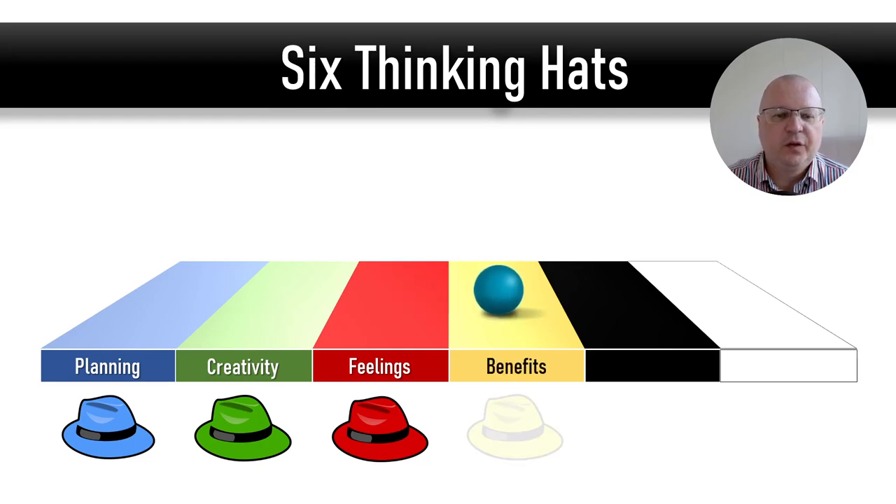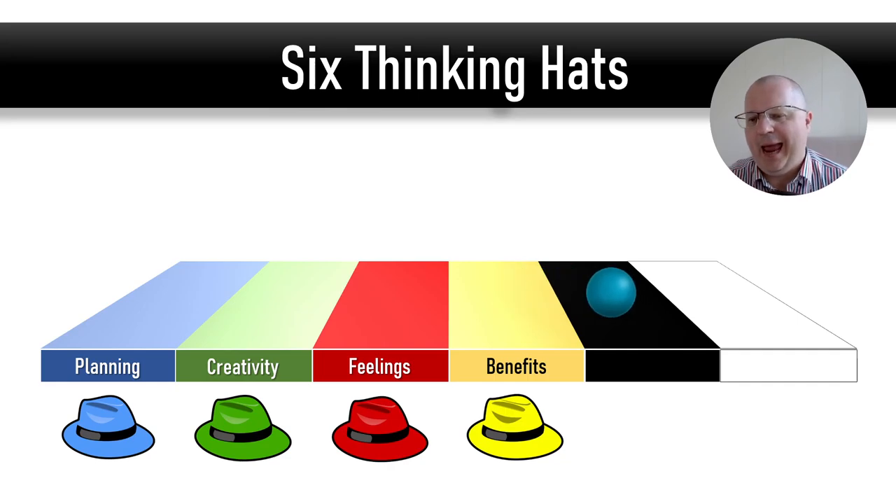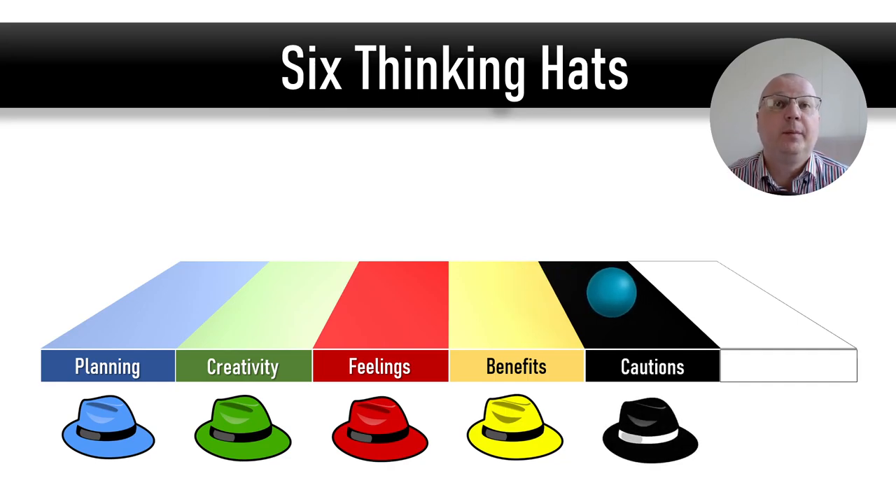The next hat is the yellow hat, or the optimist's hat. When you're wearing this hat, you try to be as optimistic as possible. You need to focus on the benefits and the added value that could come from your ideas. The black hat is the pessimist's hat. When you're wearing this hat, you need to assess risks and be critical. It's not enough just to be critical — you need to explain why you're critical and be able to justify your concerns.